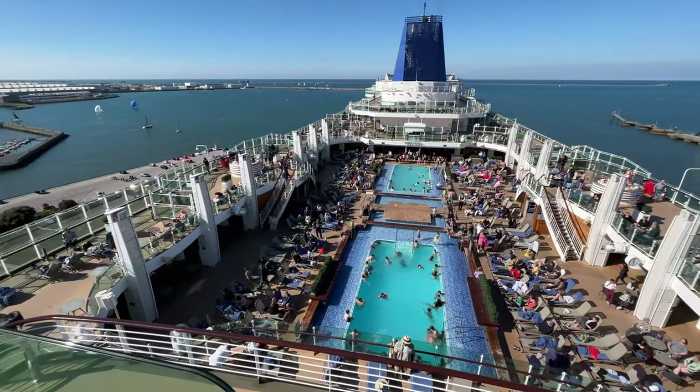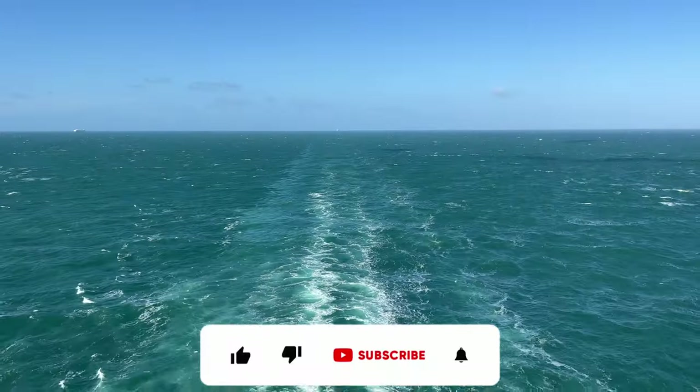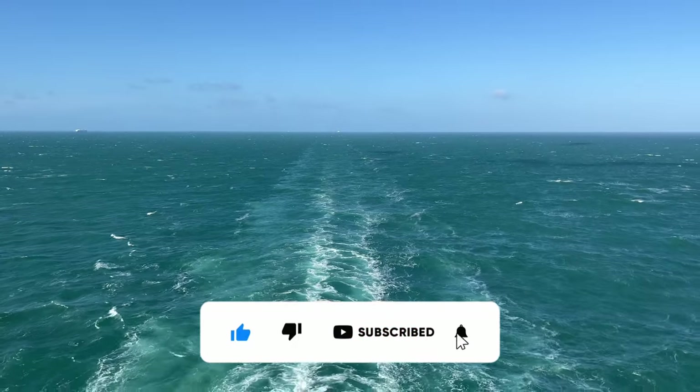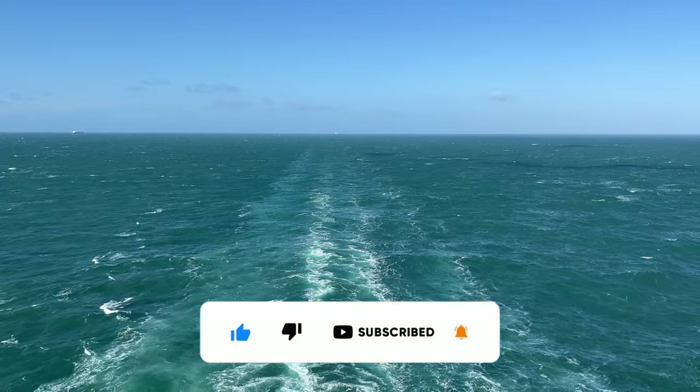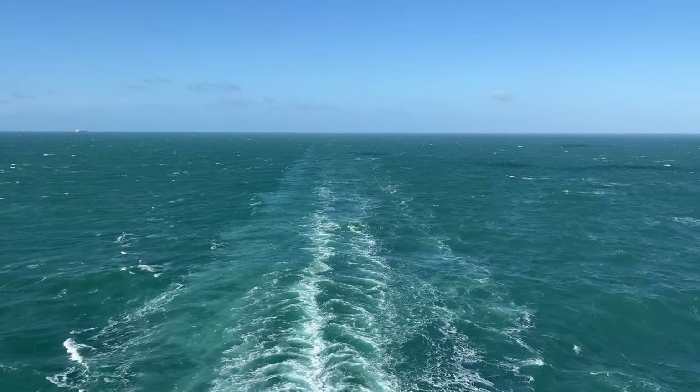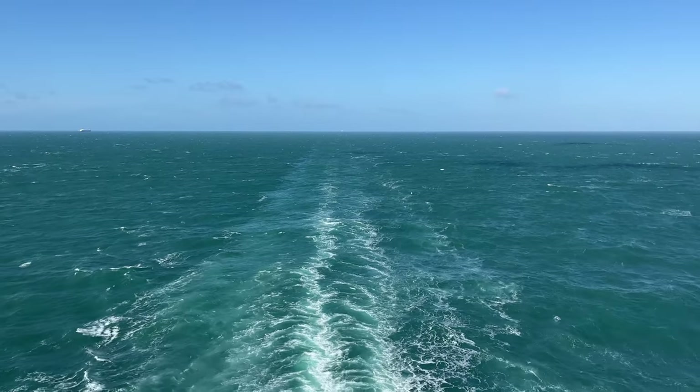If you liked this video please give it a thumbs up, and it'd be great if you could subscribe to our channel. Don't forget to hit the bell icon to be alerted the next time we post a new video. Thanks for watching and we hope that you'll take the time to check out some of the other content on our channel.